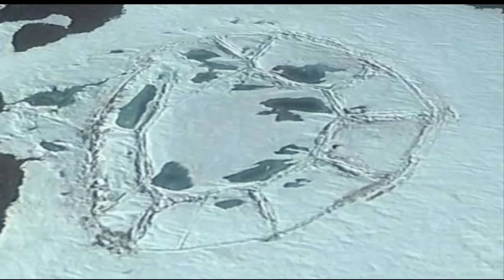Located in the middle of eastern Antarctica, a strange oval-shaped structure measuring 400 feet across may be one of the ultimate pieces of evidence that ancient civilizations once roamed Antarctica.